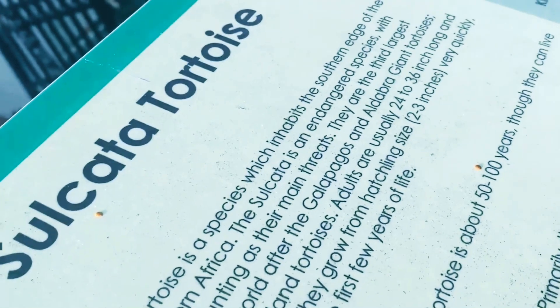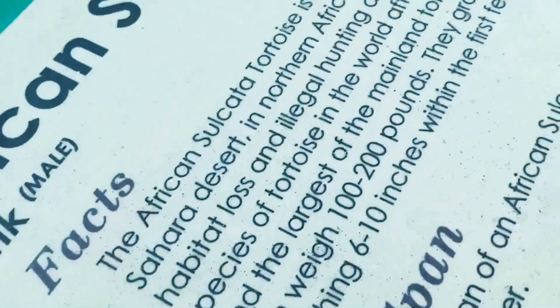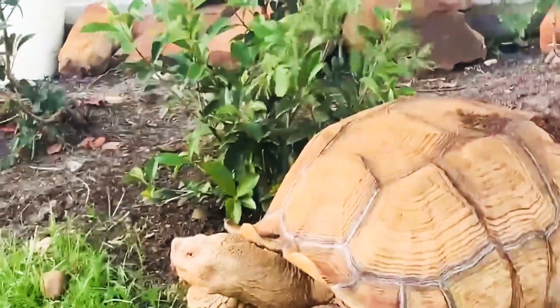The African sulcata tortoise is a species which inhabits the southern edge of the Sahara Desert. So yeah, these guys come from the Sahara Desert. I just thought I'd make a short video to show you what he looks like. Don't forget to like and subscribe. I'll see you on the next video — goodbye!